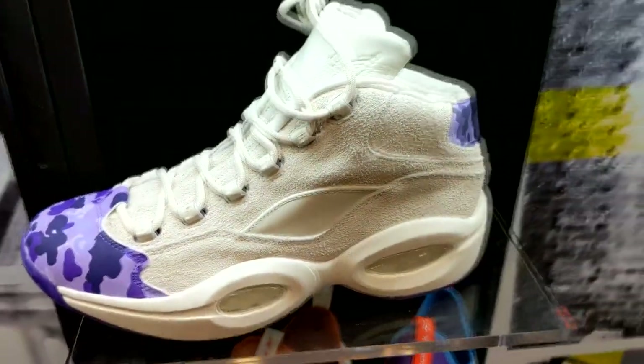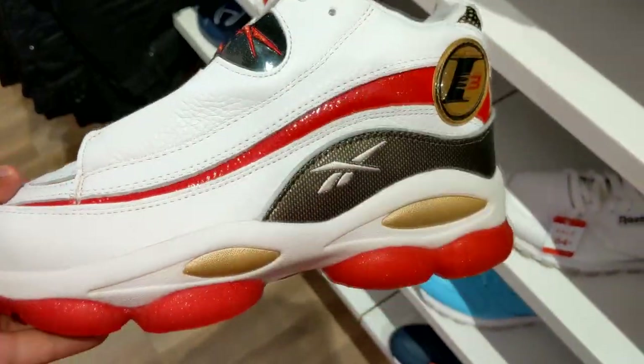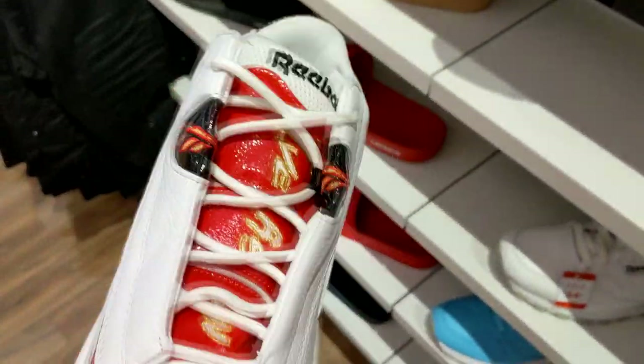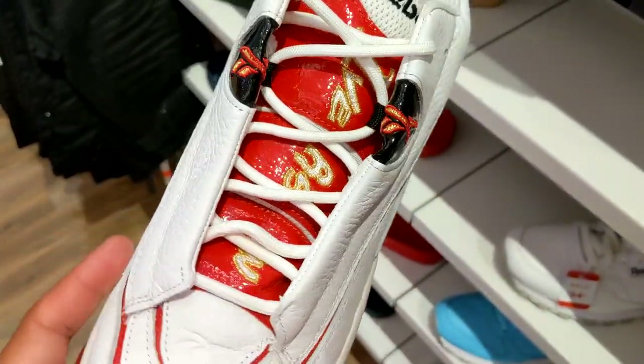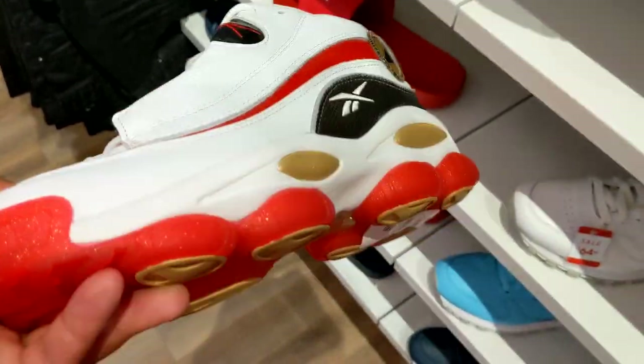And as always, they got these Reebok Questions — they recently retro'd these, the Answer ones, in a white, red and black colorway. I'm in a couple of Reebok groups and they've been going crazy for this shoe. They thought at first they were restocked in China and didn't think it was going to come over to the States, but all they had to do was wait. Now they're here.